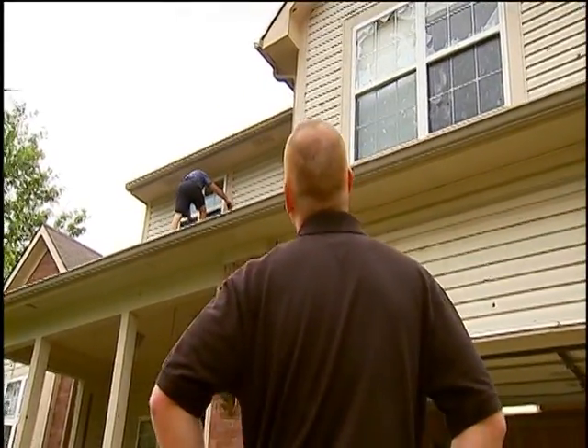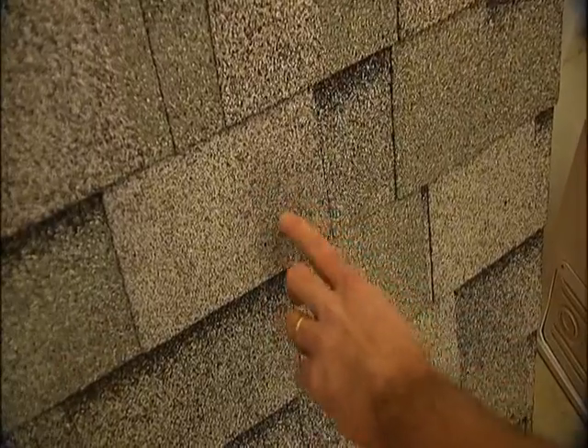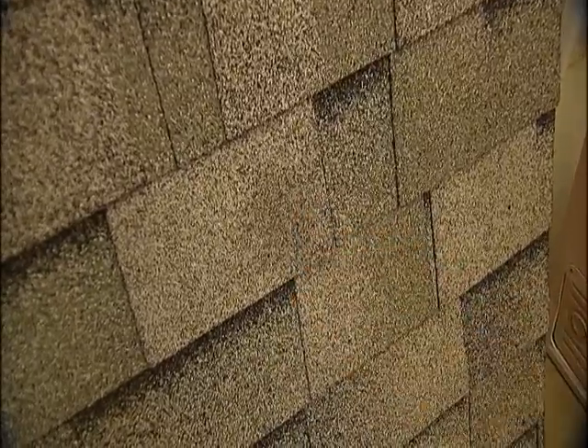During severe storms, hail not only pounds cars but pummels roofs. An impact-resistant roof can save your home from water damage. There's really no damage to the roof, but what I noticed is on the impact, that hailstone basically went ahead and exploded on its own. We've got the ice on here. It looks like we've got maybe a slight indentation, but all in all, the material still looks pretty good. No cracks, no holes.